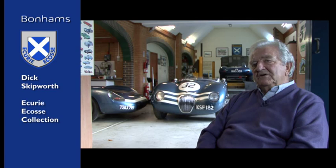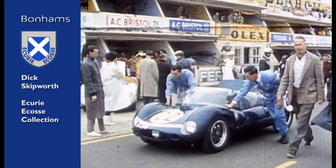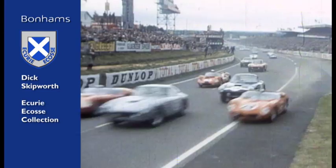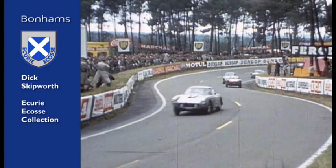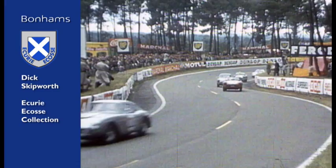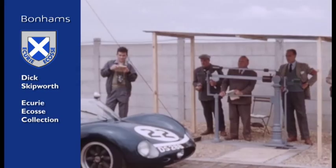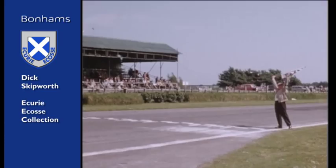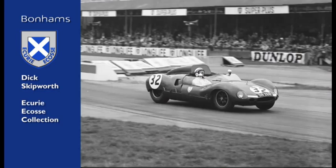The Ecurie Ecosse Cooper Monaco was initially bought as a kit from Cooper's, and Ecurie Ecosse — mainly in Stam's boat — built it into a car and took it straight to Le Mans with Bruce Halford to drive it. The car went reasonably well, but conditions were pretty bad with very heavy rain; Bruce had difficulty seeing, went off and did a lot of damage to the car and some damage to himself. It was brought back to Edinburgh, rebuilt, and then entered in quite a sequence of local races in the UK, where Tommy Dixon drove it very successfully. Jackie Stewart also won quite a lot of races with the car.